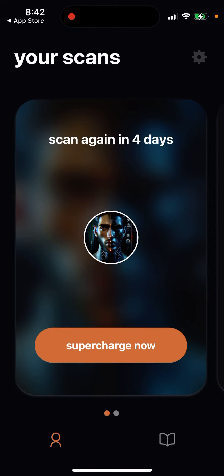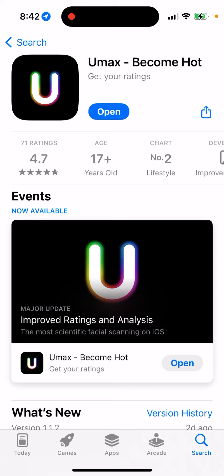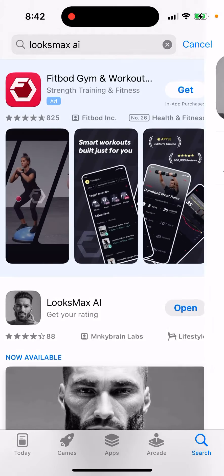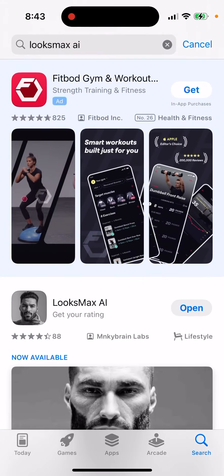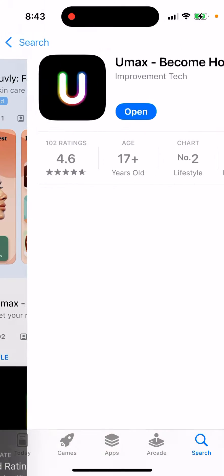YouMax app is right now in the top charts of the App Store — maybe it's just going viral on TikTok. The idea of both apps is the same: you upload selfies. In YouMax you need to upload three photos — front, south, and side selfie — while in LooksMax you need two. YouMax advertises itself as an app for all genders, male and female, while LooksMax is only for guys.